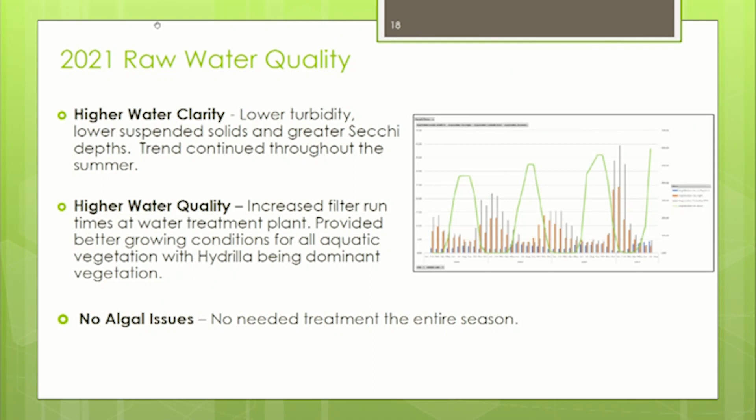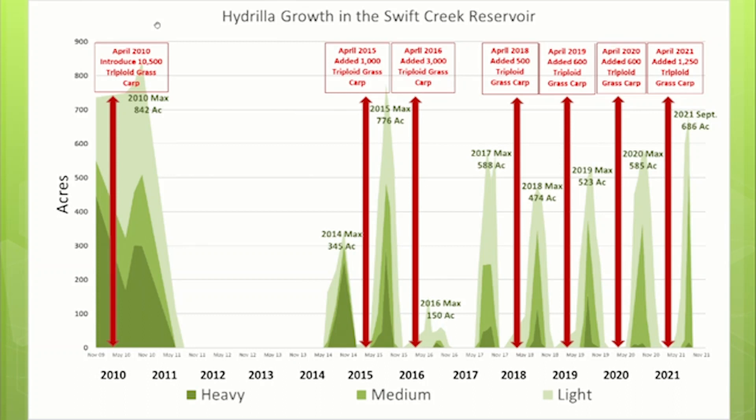The next slide goes from 2009 to current showing how we track hydrilla. The x-axis shows the year, the y-axis shows acres of hydrilla, with density also plotted. Red arrows show when we introduced carp, and the red boxes show the number of carp introduced each time. Two things stand out to me on this slide.